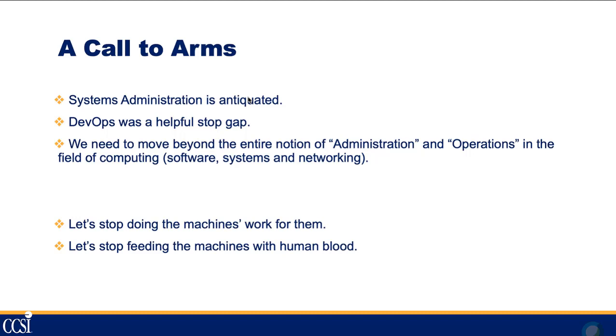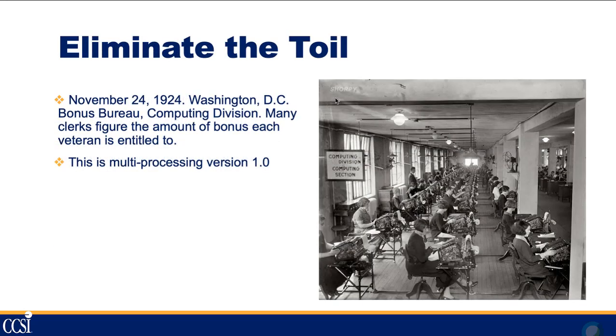This webinar is kind of a call to arms. Standard system administration is antiquated — it really doesn't scale. DevOps has been a useful stopgap, but it didn't really fix the problem of moving administration and operations more in line with development. We really need to bring those together and eliminate the toil — stop doing the work that machines should be doing for themselves.